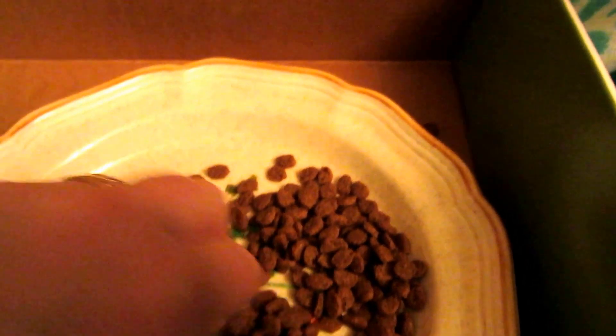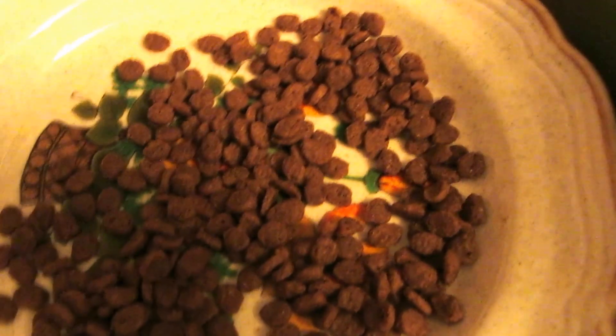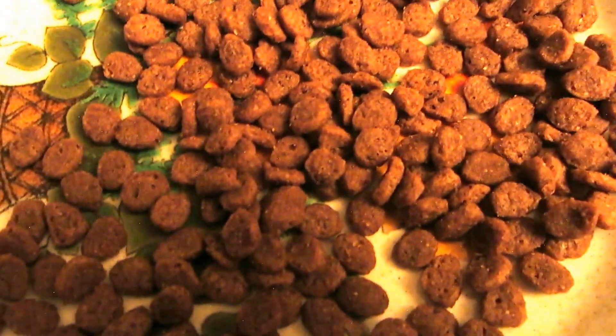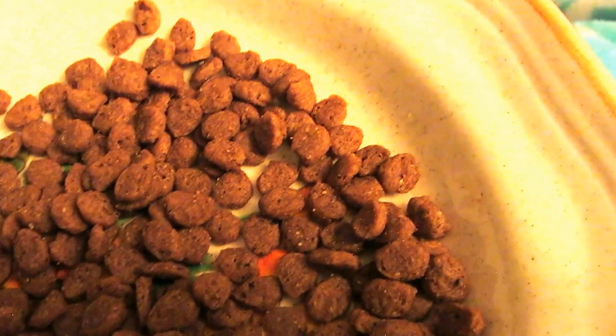Okay kitty, so this is what it looks like — very tiny pieces. It has a strong cat food smell, which is expected, but it's really light and airy looking. It kind of looks like Cocoa Pebbles, which means it's going to be crispy and crunchy and easy to chew and digest.